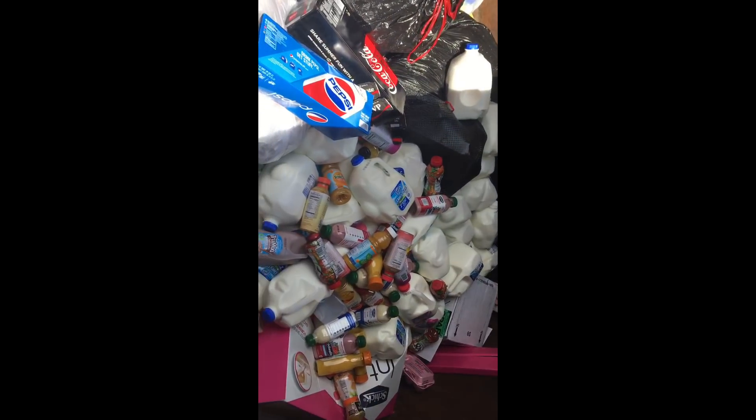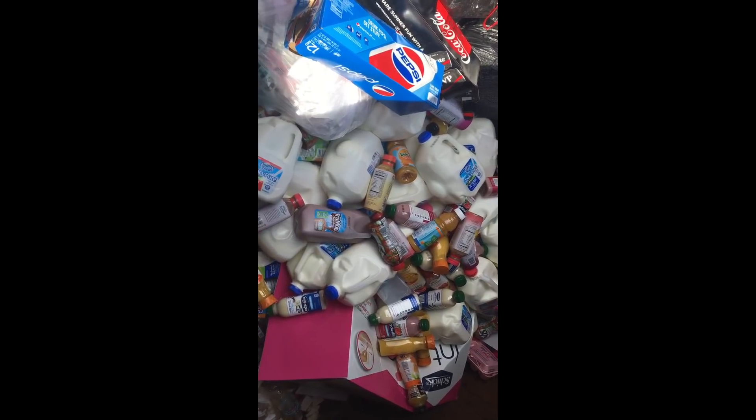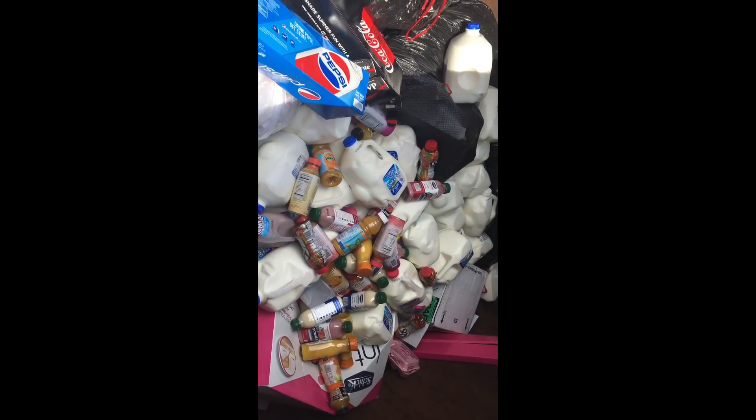Guys, look how sad this is. It's 95 degrees out here, but this is all spoiled stuff I can't take. Sad, but I gotta leave it.